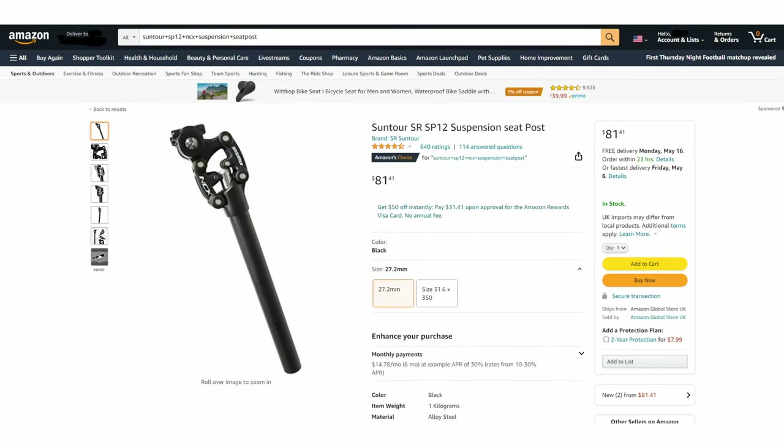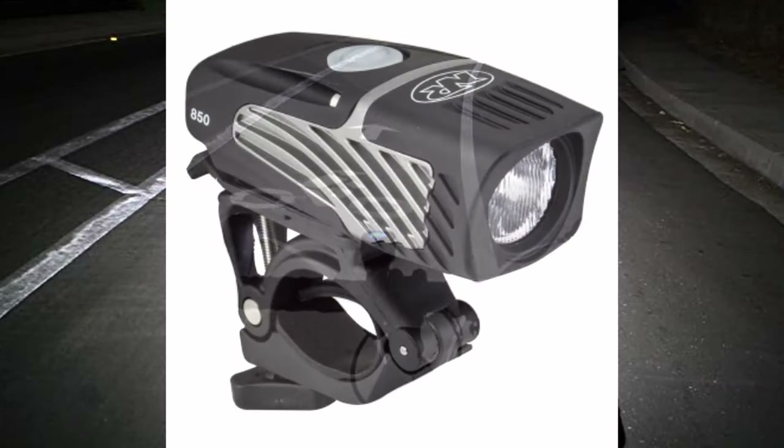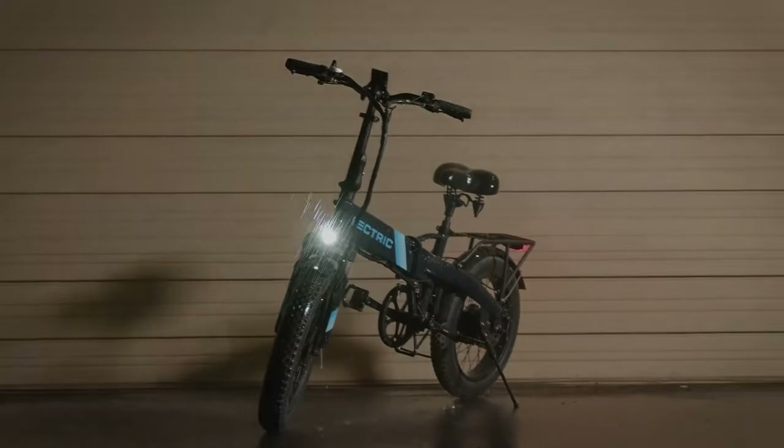If you want something with decent quality, I'd recommend the Centaur SB12 for around $100 — not much more expensive than the Electric seat post, but much better. If you're planning on riding at night, I would definitely invest in a better external headlight, something bright and rechargeable. The headlights most e-bike companies provide are pretty subpar in general, so I wouldn't count it as a con against the XP Premium itself.